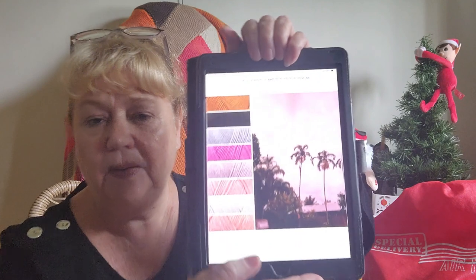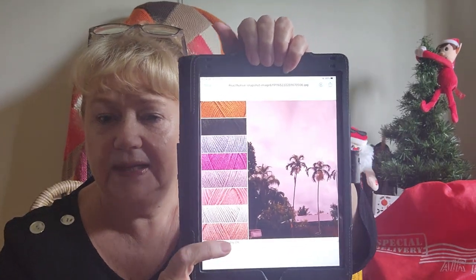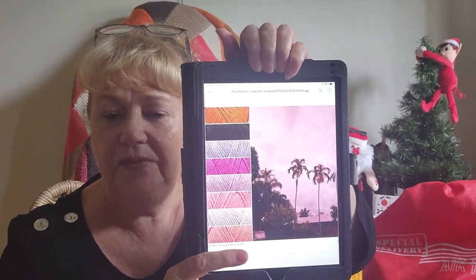The other thing — you may have noticed on the bottom, and I'm going to try and delete that before I do the make-along — it recommends a yarn. I am not affiliated with any yarn companies and I do not recommend yarns. Entirely up to you what yarn you use.